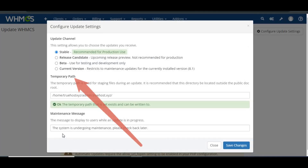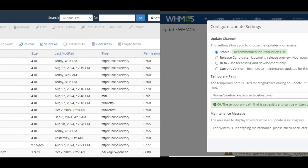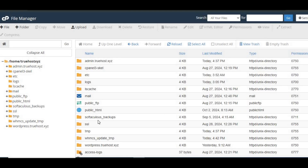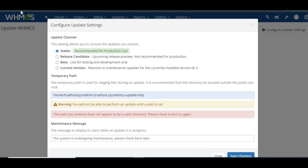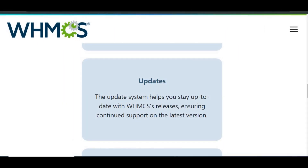Set the Temporary Update Path. During the update process, WHMCS stages files in a temporary directory — you'll need to specify a writable path for this directory. Create a directory outside the public document root, similar to your attachments or downloads folders. Make sure PHP can write to this directory. Go to Utilities > Update WHMCS, click Configure Update Settings, enter the path to your temporary directory, and click Save Changes.